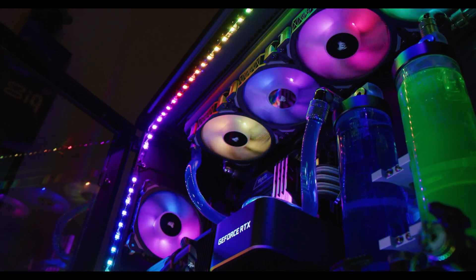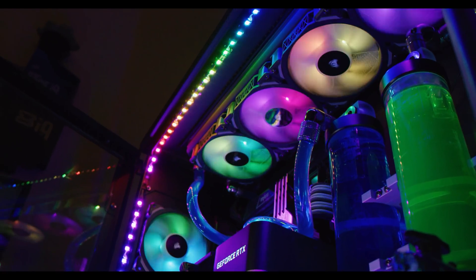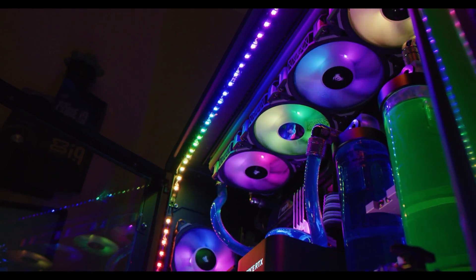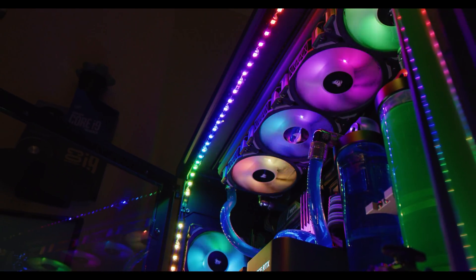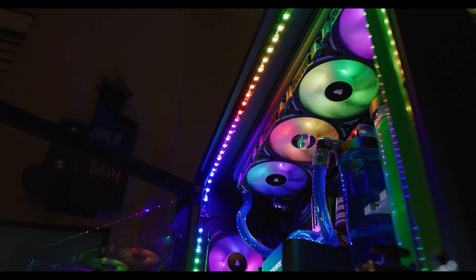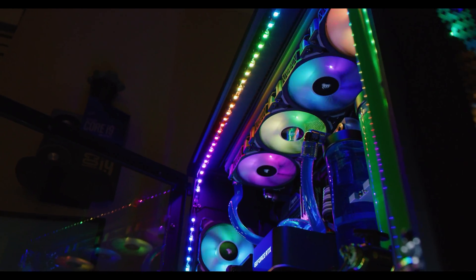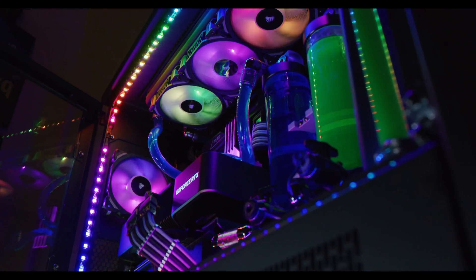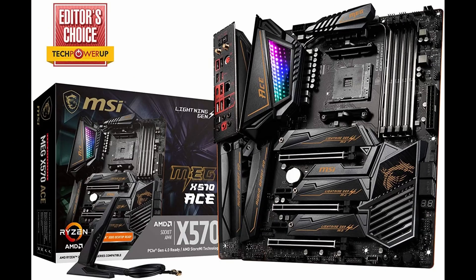Overall the Godlike is certainly a very unique but expensive motherboard. If you don't need most of those features, I would just get something like the X570 ACE, which is considerably cheaper and does most of what this motherboard does — performance is pretty close. It doesn't have all the same features, but if you don't specifically need what the Godlike offers, I'd aim you toward the MSI ACE if you want to stay with MSI.